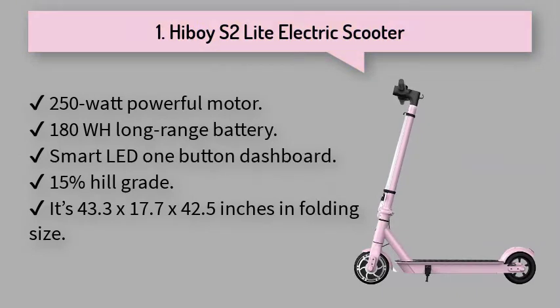Number 1: Highboy S2 Lite Electric Scooter. A 250 watt motor scooter that can travel at 13 miles per hour, with a maximum distance of 10.6 miles and a weight capacity of 180 pounds.